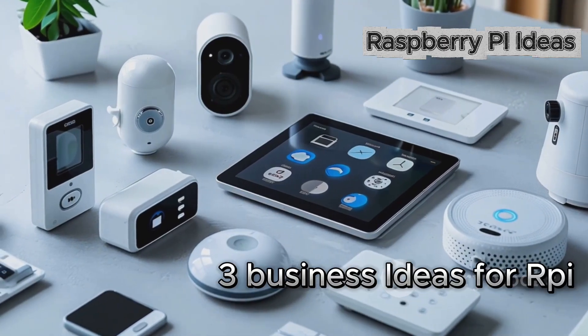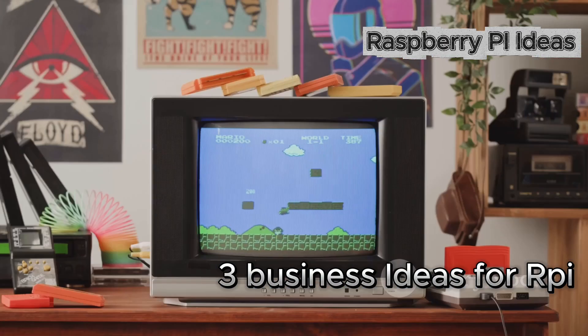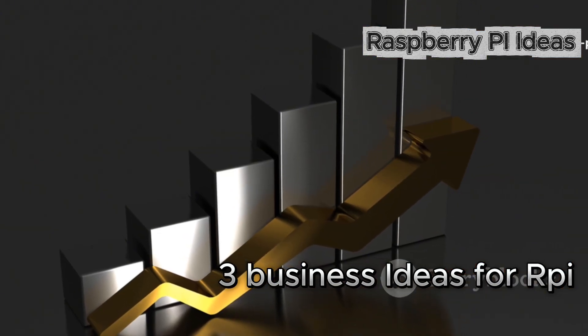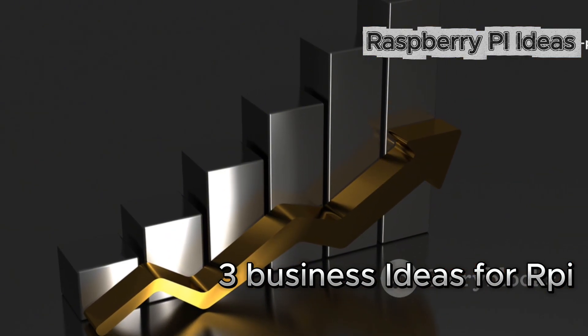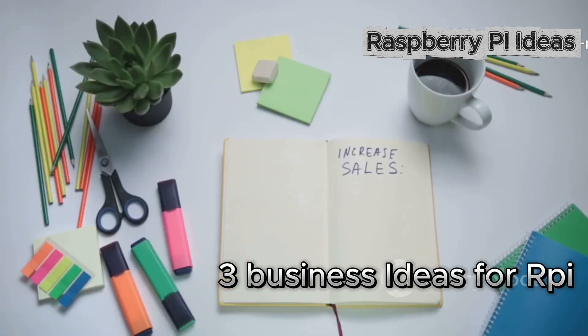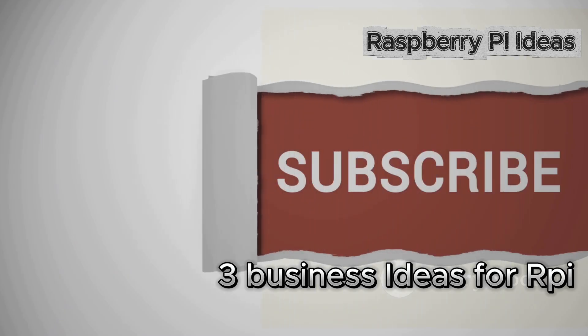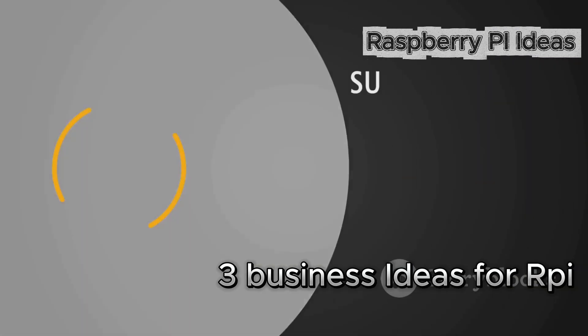So there you have it: smart home setup, digital signage, retro gaming rentals. Each one is simple to start and low investment, and you can get creative with how you grow. Got a favorite idea? Drop it in the comments and let me know what you'd launch first. Don't forget to like and subscribe if you want more quick tech business ideas just like these. See you in the next one.